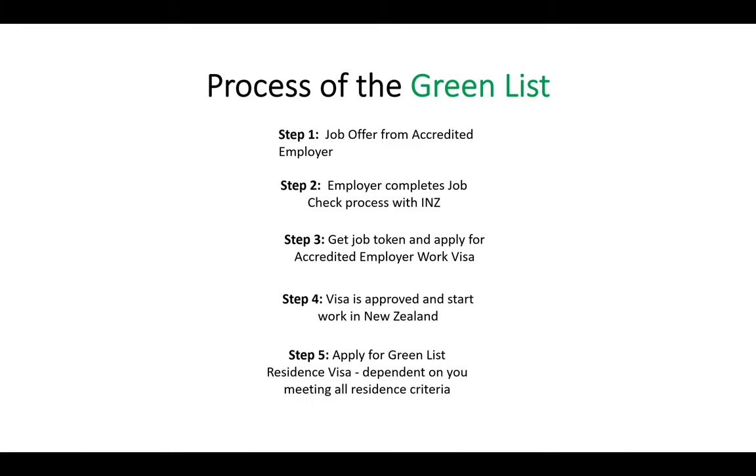Let's go on to the process. For most people, they'll be following this process. Step one: you get a job offer from an accredited employer. Your employer proceeds and completes a job check process with Immigration New Zealand. Once the employer has completed that job check process, a job token will be issued. At that point, you can then apply for an accredited employer work visa. The accredited employer work visa is not something you can just go to the Immigration New Zealand website and apply for yourself online.